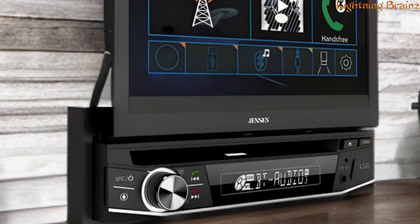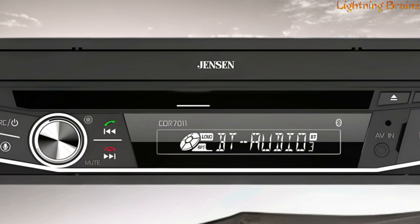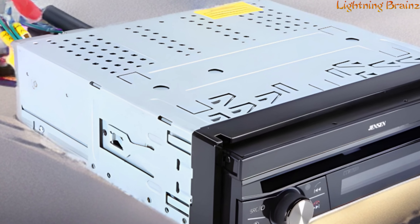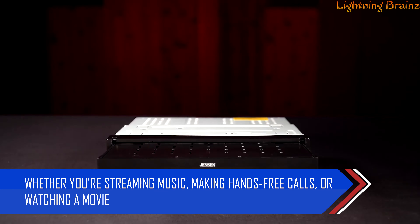With its sleek design, ease of use, and robust set of features, the Jensen CDR 7011 is a solid choice for those looking to upgrade their car stereo with modern functionality, while still enjoying traditional media like CDs and DVDs. Whether you're streaming music, making hands-free calls, or watching a movie, this car stereo is designed to keep you connected and entertained throughout your journey.